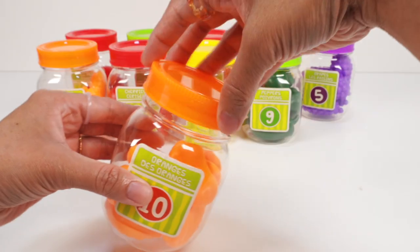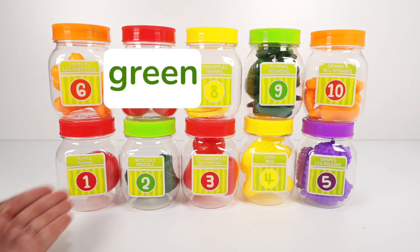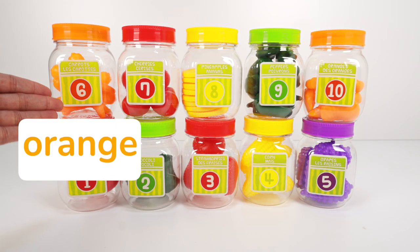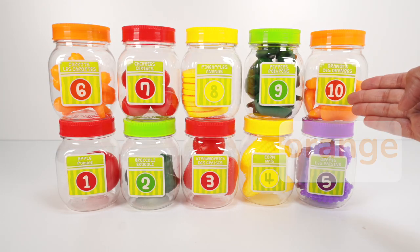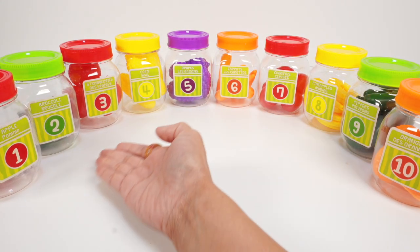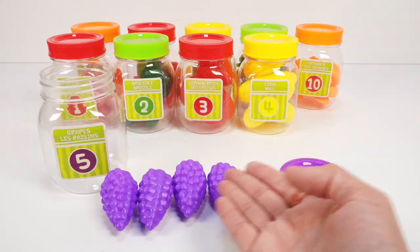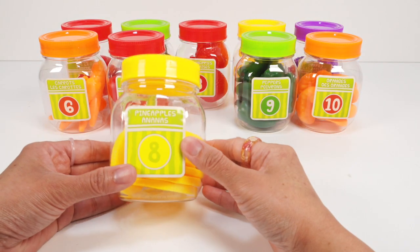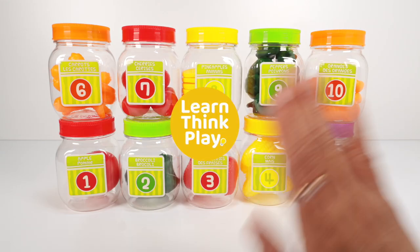We did it, we counted all of the jars! Let's say the colors together: red, green, red, yellow, purple, orange, red, yellow, green, orange. You did it — ten jars, ten numbers, so many colors! Which was your favorite thing to count? Was it the three red strawberries or the five purple grapes? That's fun! Mine was the pineapple slices. Thanks for watching! See you next time! Bye bye!